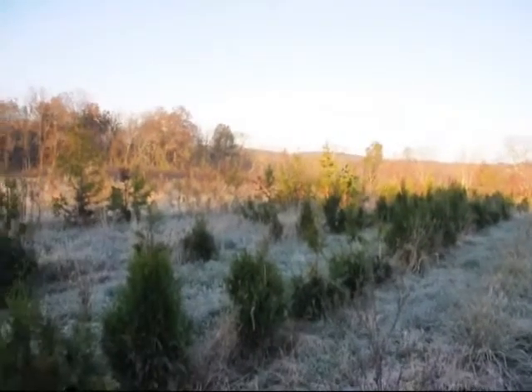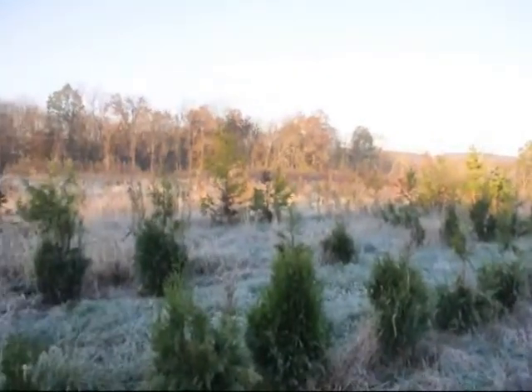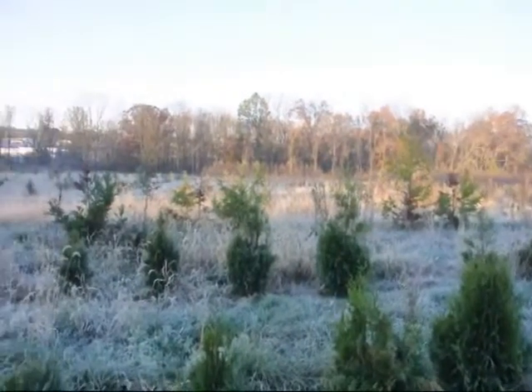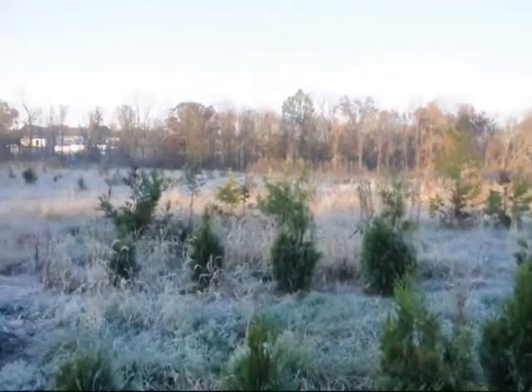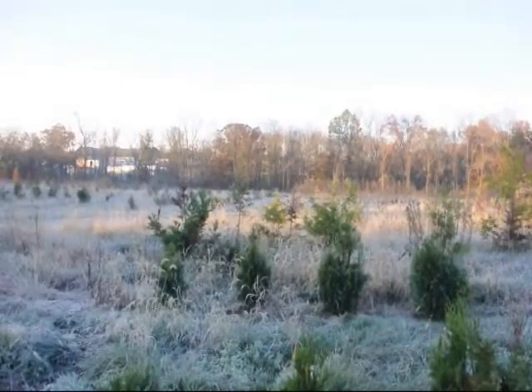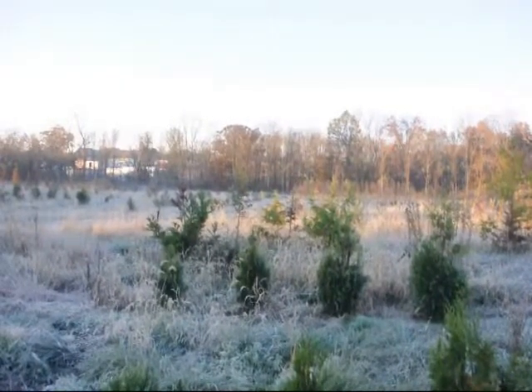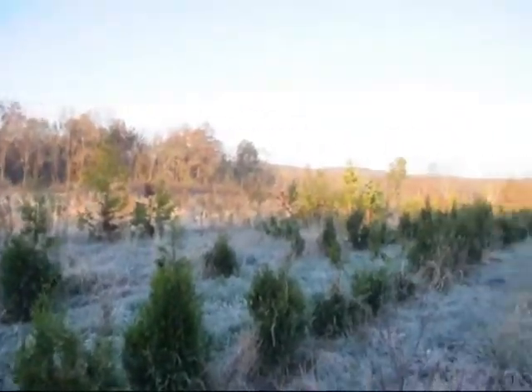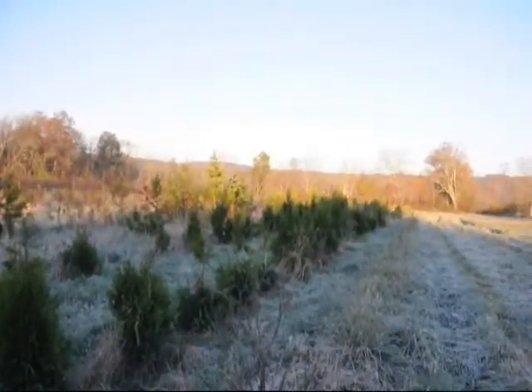Every tree in this block will be ruined by the deer by the end of this year or next year. There is a tremendous population of deer in this area this year. In other years we haven't had such a population problem, but this year it seems to be exceptionally bad. The Cryptomeria over here — we had over 150 of them planted in this block next to the Elegantissima, and not one is going to make it to market.